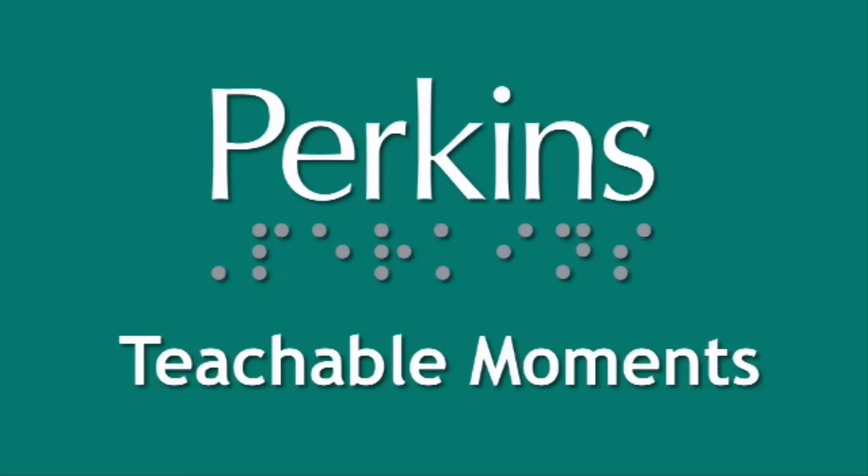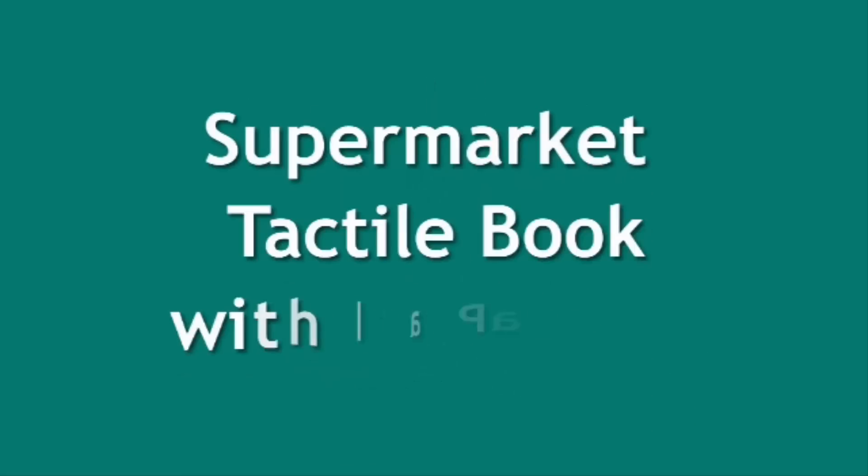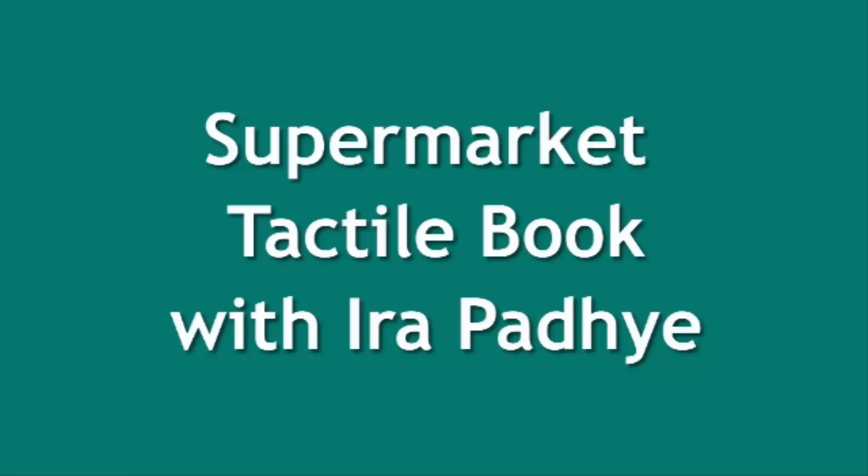A graphic of the Perkins logo appears with the words Teachable Moments. The title reads: Supermarket Tactile Book with Ira Padhye.